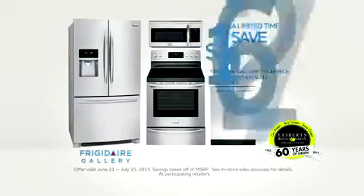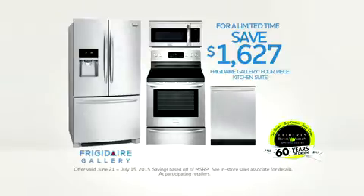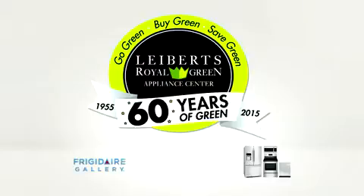Frigidaire Gallery. Save up to $1,627 when you buy this Frigidaire Gallery four-piece kitchen suite. Shop for Frigidaire kitchen appliances at Liebert's Royal Green Appliance Center in White Plains.